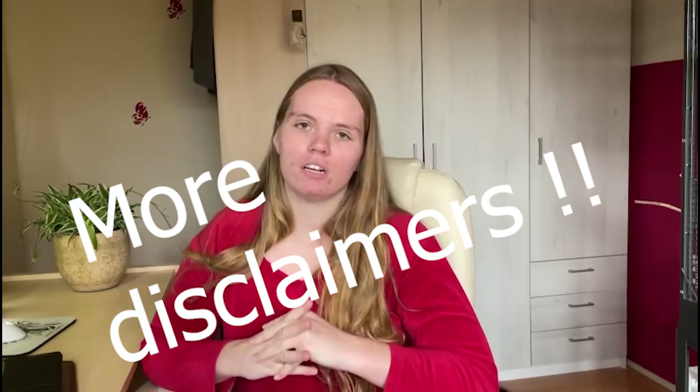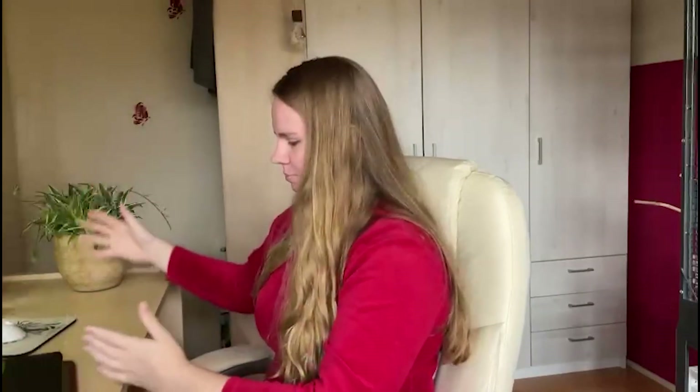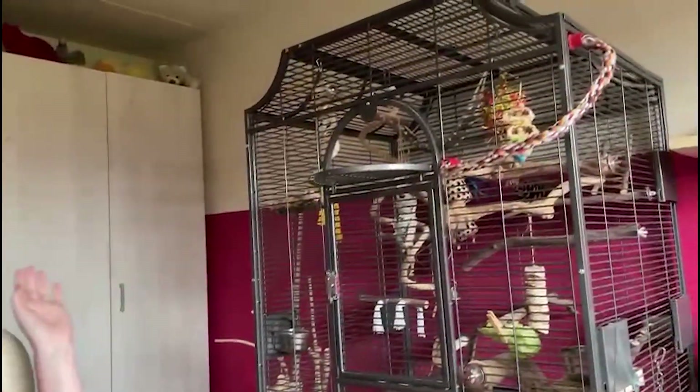I'll have two bigger ones on this list, so stay tuned for those if you're looking for a slightly bigger bird. Keep in mind that a smaller bird doesn't mean it needs a small cage — smaller birds still need enough space to climb around, have fun, and stretch their wings completely. So don't go for a tabletop cage; go for something bigger that can stand on the ground.